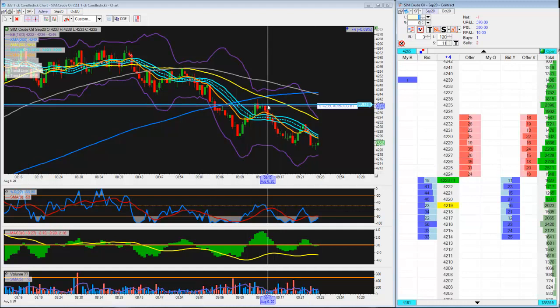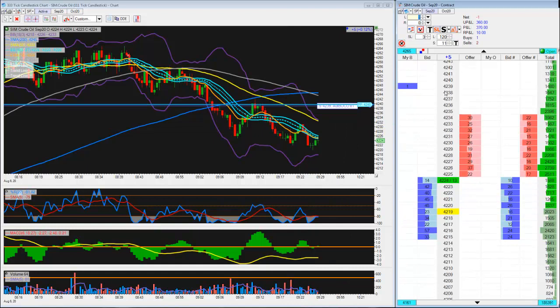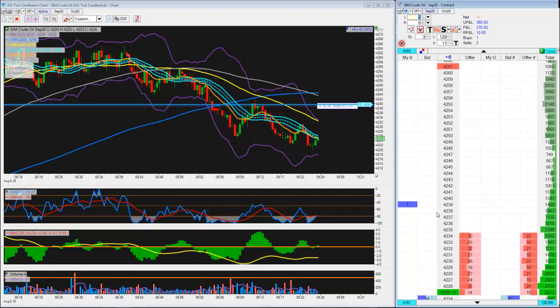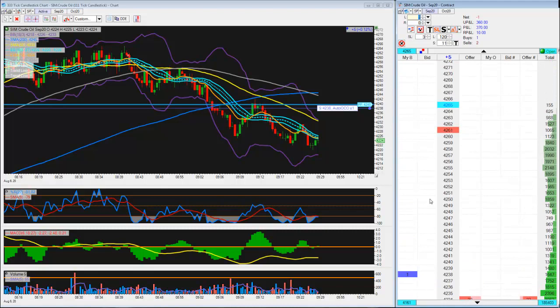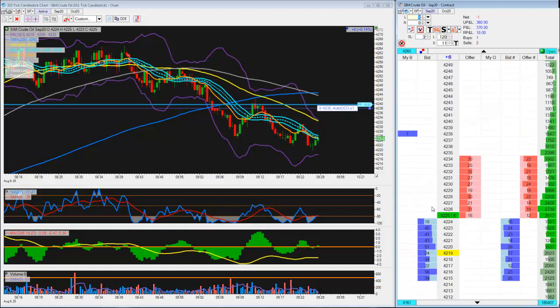I believe if we come back to pivot it's probably going to grind itself out here, and that's about as close as I want to be to the market right now. That'll pull us roughly 22-23 ticks on this move right now off the 4265 level.